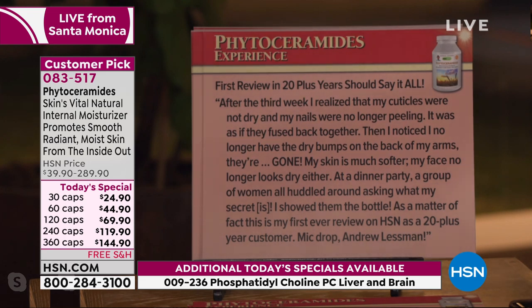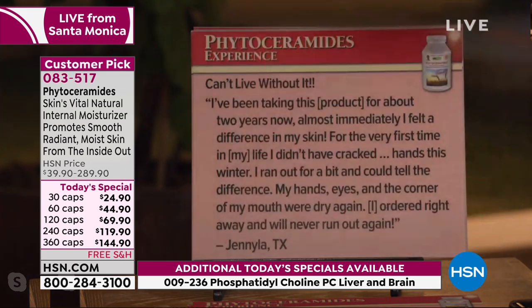'Can't live without it. I've been taking this product for about two years. Almost immediately I felt a difference in my skin. For the very first time in my life I didn't have cracked hands this winter. I ran out for a bit and could tell the difference — my hands, eyes, and the corners of my mouth were dry again. I ordered right away and will never run out again.' And when we talk about our immune system, moisturization is a critical part — our mucous membranes rely on it.